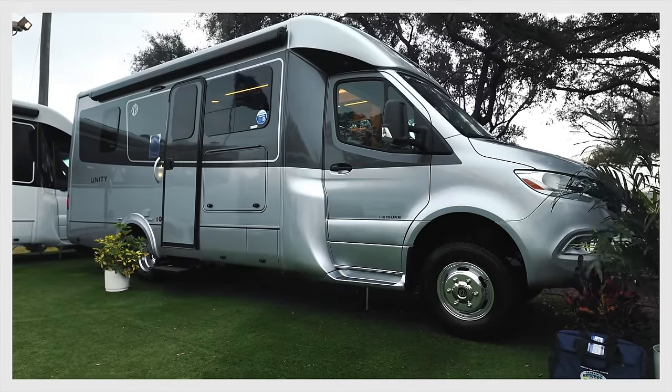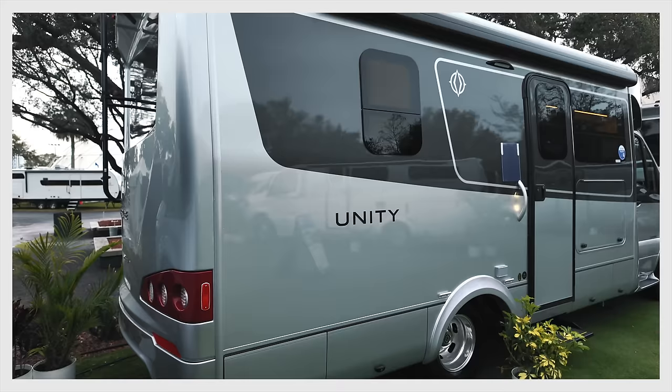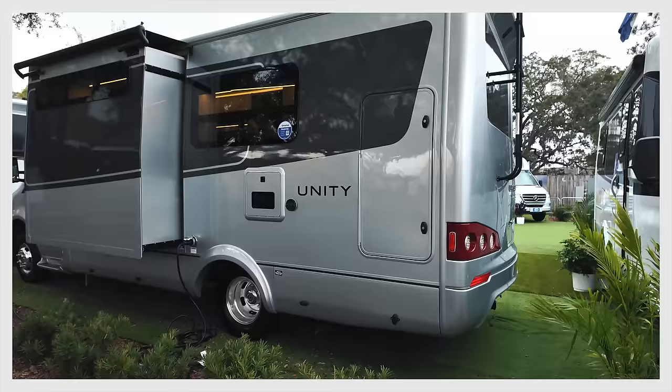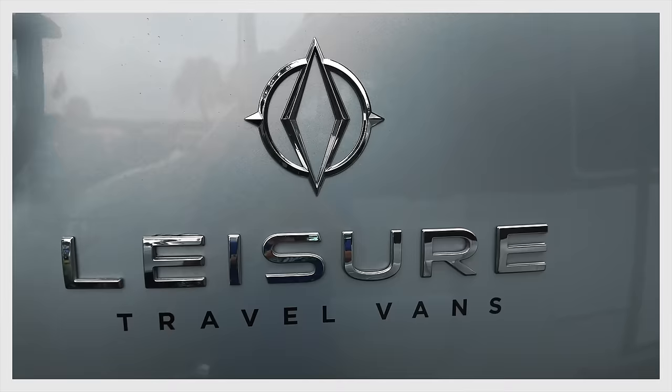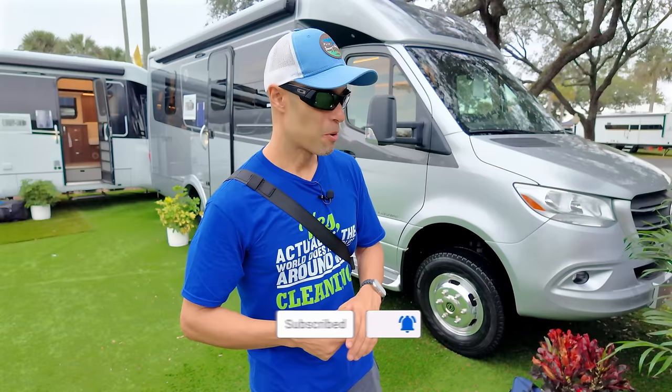Hey everyone, Izzy from Endless RV. Behind us we have one of the most popular, in-demand motorhomes on the market — people absolutely go crazy for these, it's like a cult following. It's the 2024 Leisure Travel Van Unity model, the Murphy Bed Lounge — the MBL. We're going to take you on a full exterior and interior tour and show you the real features that make this such a popular unit.